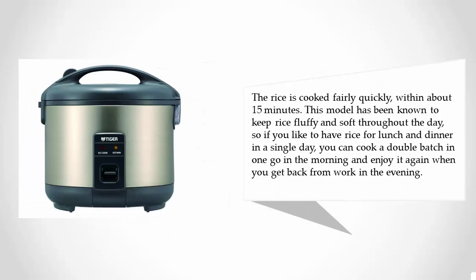The rice is cooked fairly quickly, within about 15 minutes. This model has been known to keep rice fluffy and soft throughout the day, so if you like to have rice for lunch and dinner in a single day, you can cook a double batch in one go in the morning and enjoy it again when you get back from work in the evening.